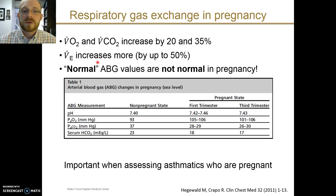The minute ventilation increases by up to 50%. This supports the increased oxygen consumption and carbon dioxide production that accompanies the increased basal metabolic rate. But the minute ventilation increases to a greater degree than is just required for metabolism — again, this is probably a direct effect of progesterone.